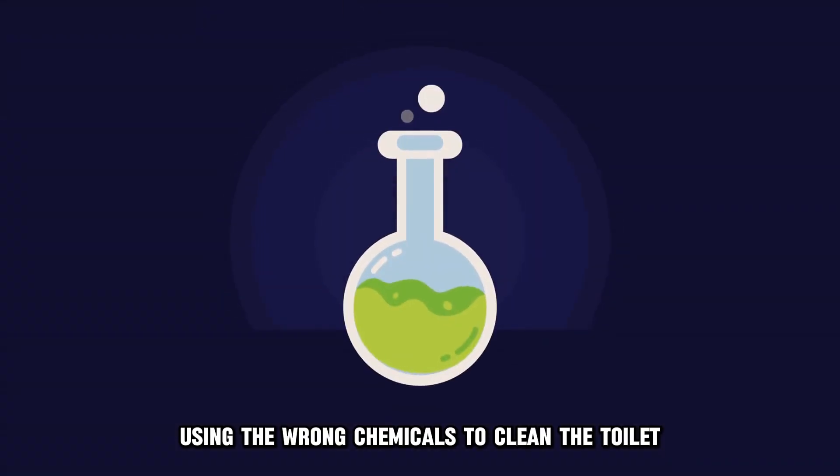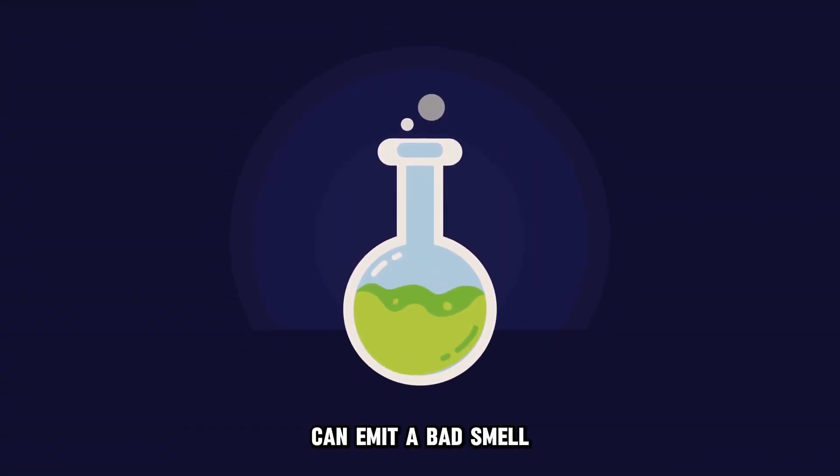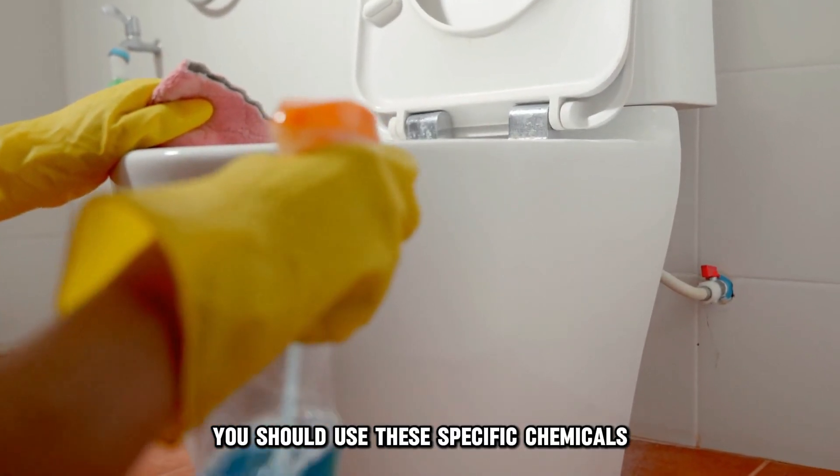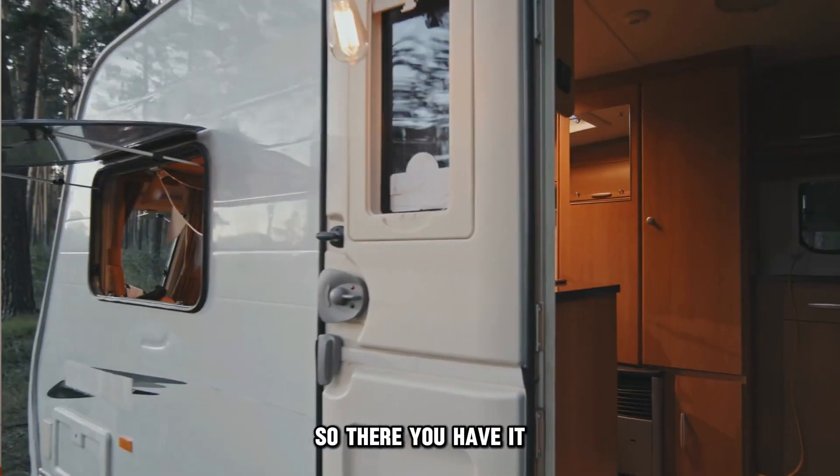Using the wrong chemicals to clean the toilet can emit a bad smell. You should use the specific chemicals required for toilet cleaning.